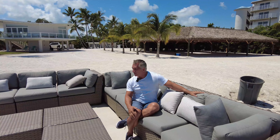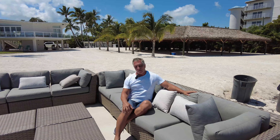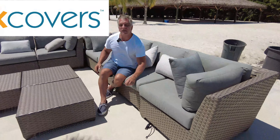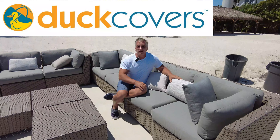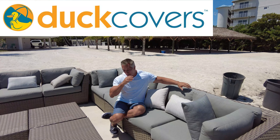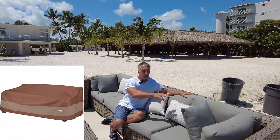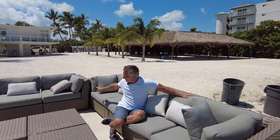A set like this will cost some money, so you want to make sure you take care of it. If you look carefully underneath the seats, you'll see covers. What we have our cleaning staff do is when they clean the property, part of their task is to go outside and cover each of the individual seats so that if it rains, the cushions won't get soaked — they stay nice and dry, and it also keeps them from fading.